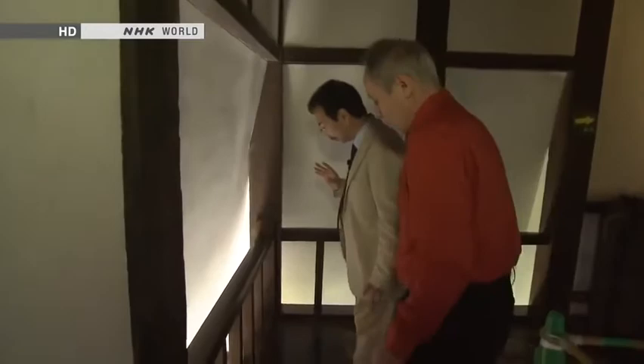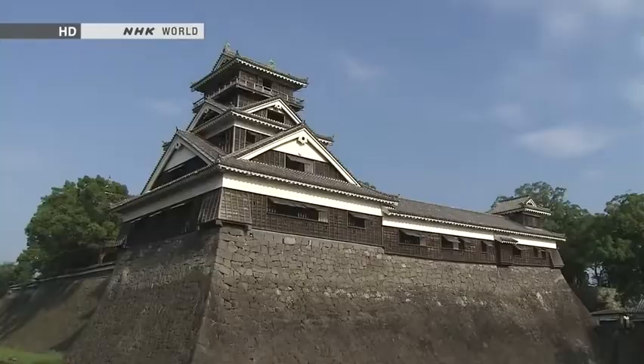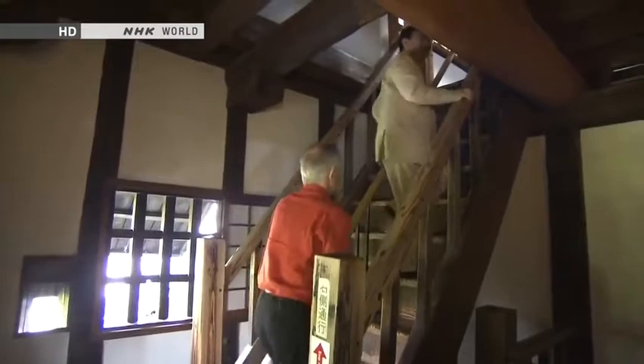Here we have machikolations, a defensive device — part of the wall projects outward to create a gap, making it possible to drop stones or hot water to prevent enemies from scaling the walls. And the stairs are extremely steep: even if attackers got inside the tower, they wouldn't be able to get up to the next level easily. That's why the stairs are so steep.